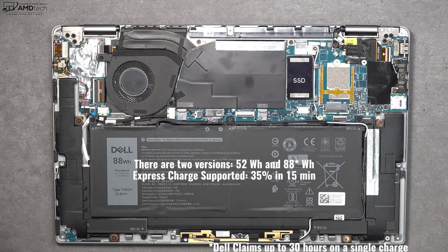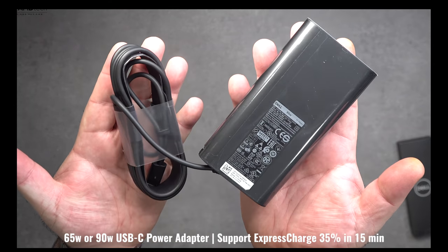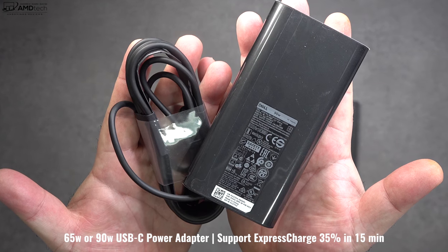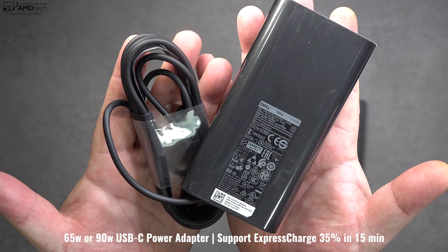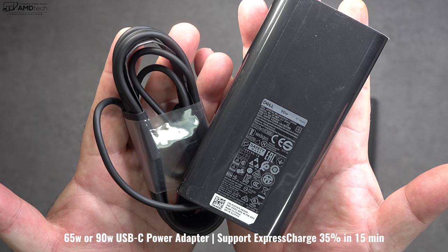Now let's talk about the star of the show — the battery life. There are two battery options: a 52 watt-hour battery and the larger 88 watt-hour battery, which is what my review unit has. It did a whopping 19 hours and 37 minutes on my continuous web surfing test over Wi-Fi at 150 nits, outlasting its competition by far. The optional 90-watt USB-C power adapter supports Dell's express charge, giving you 35% in just 15 minutes and a full charge in around 1 hour 45 minutes.